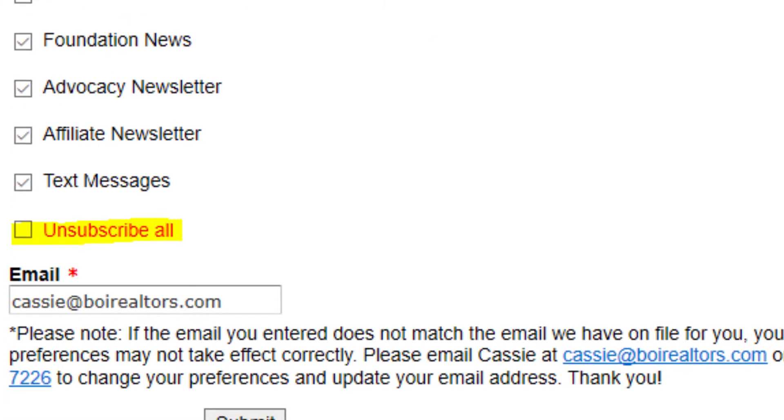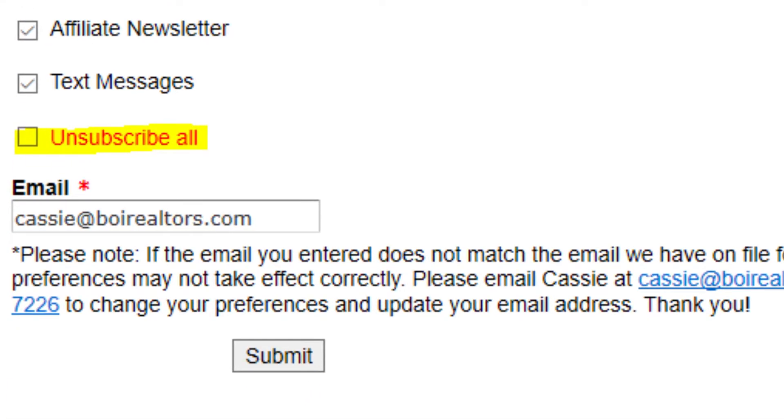This 'unsubscribe all' option — don't click this unless you're absolutely sure you don't want to receive emails from us, besides your membership renewal invoice. If you unsubscribe all, you won't receive any market data, know about any events, or be in the loop on production awards, etc.